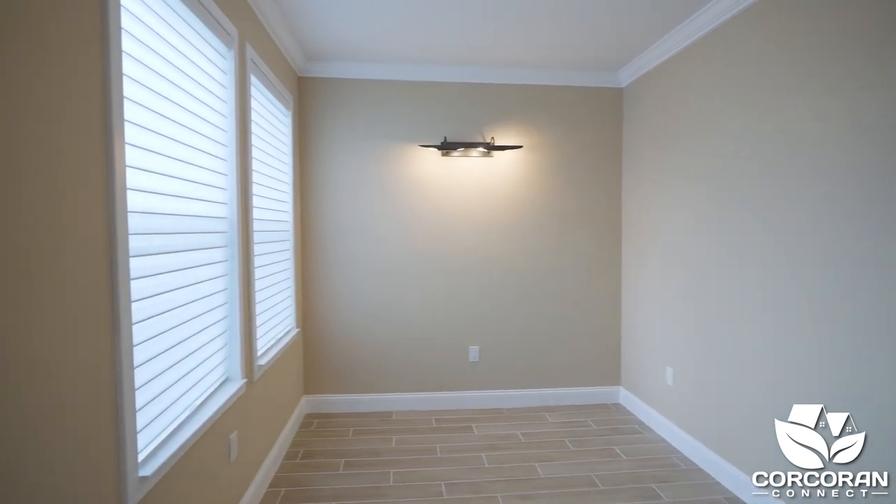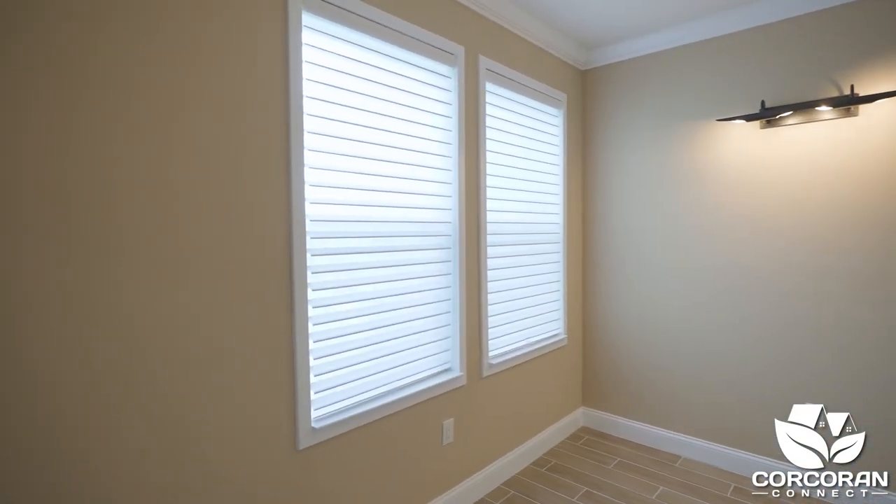Lastly, there's one more bedroom that can be used as an office, workout room, or another guest bedroom.